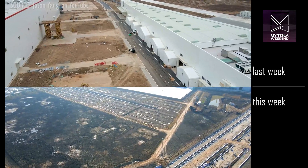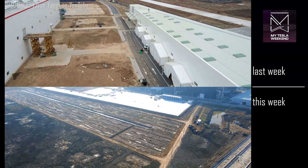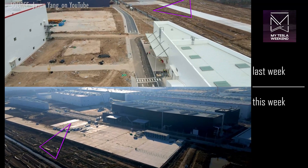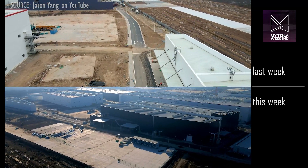The eastern parking lot expansion into the former farmland has seen significant new concrete completed, and the paving for this area is likely to be almost complete by next week's update.